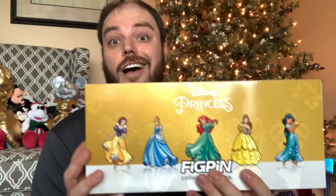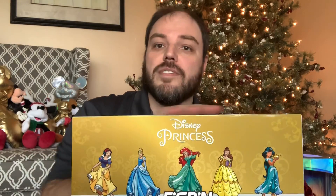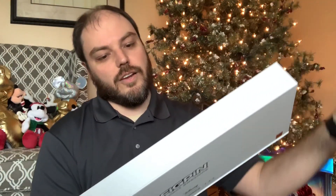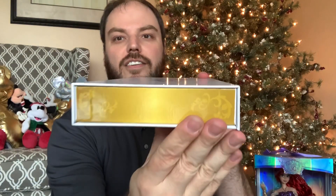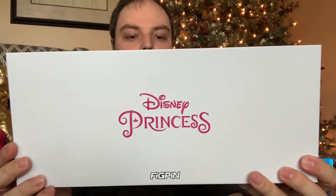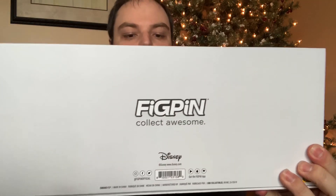I don't remember how many of them there were, but it was $100. I do love it. These are available on their website right now. You can get these with a silver back — the limited edition set came with a gold back. So let's go ahead and open it up. This is kind of fun and fancy. There is the box itself that the pins come in. You can see there's some really neat embellishments. It does say Disney Princess, Fig Pin. On the back it says 'Fig Pin Collect Awesome' and the Disney logo, of course.